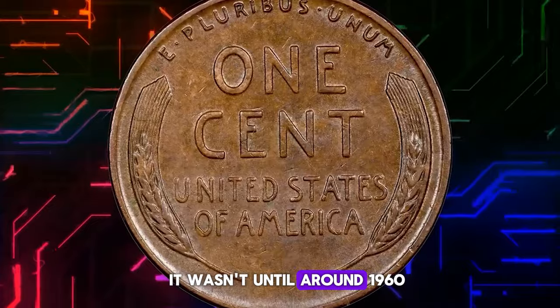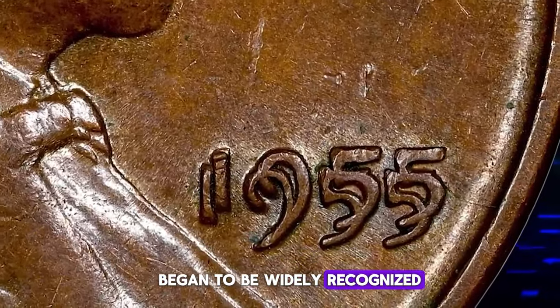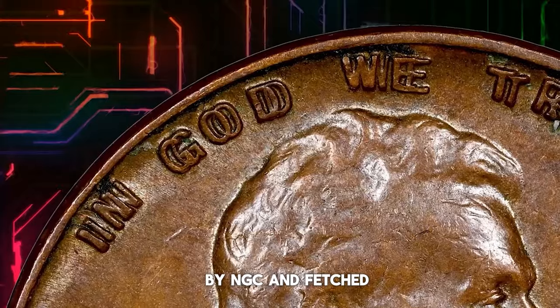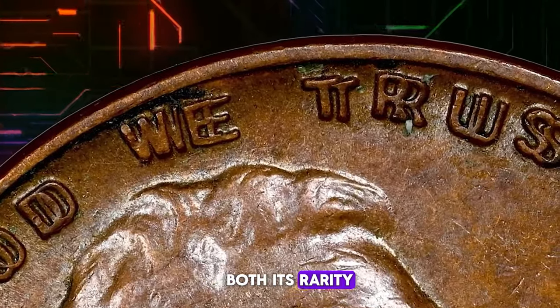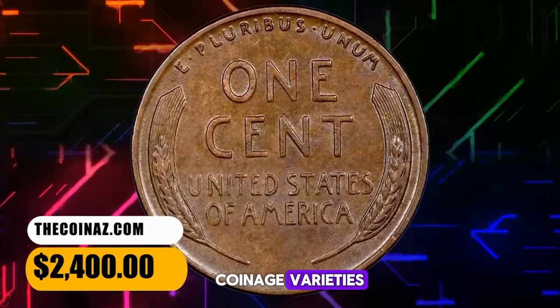It wasn't until around 1960 that the variety's value began to be widely recognized, leading to a surge in demand. This particular brown specimen is graded Mint State 62 by NGC and fetched a staggering $20,400 at auction. Its sale price reflects both its rarity and the significant interest it commands among collectors of United States coinage varieties.